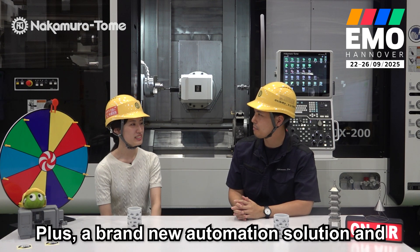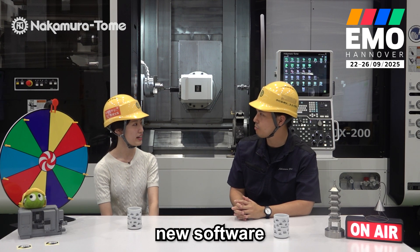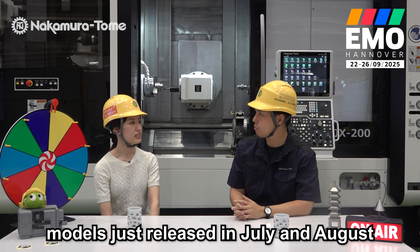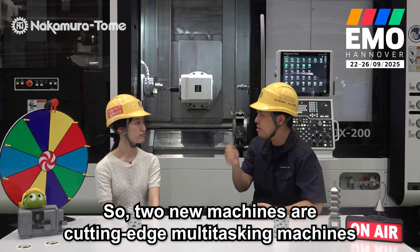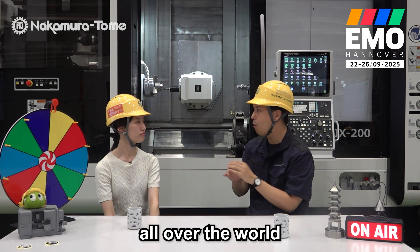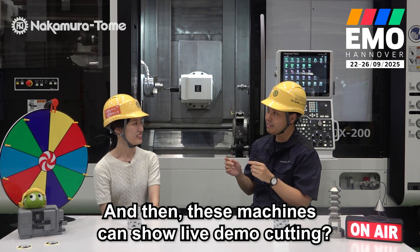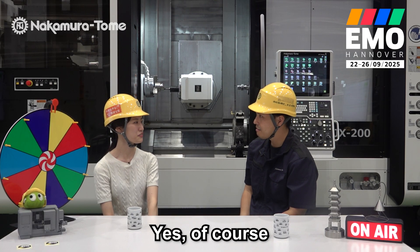That's great. Plus a brand new automation solution and new software. Two of those machines are brand new models, just released in July and August. These two new machines are cutting-edge multi-tasking machines, and that is a world premiere for the whole world.